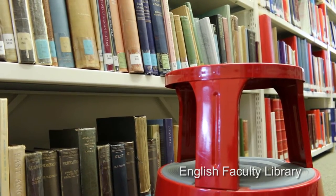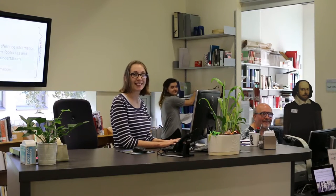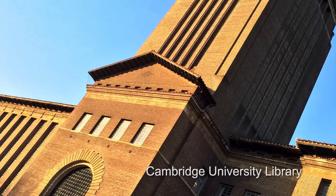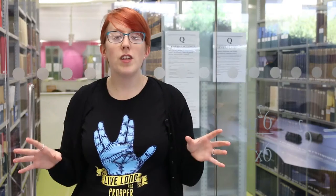Then there are the department and faculty libraries. These often sit within dedicated departments and faculties and support the subjects taught or studied within those institutions with subject specialist knowledge. These libraries can give you really specific information on your area of research. And finally there's the University Library — the UL as it's locally known — made up of one main site with lots of affiliated libraries across the university, such as the medical library or the Betty and Gordon Moore library.